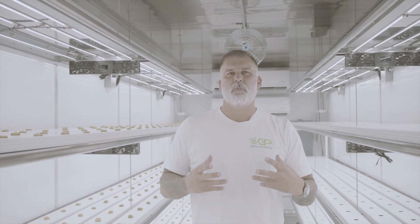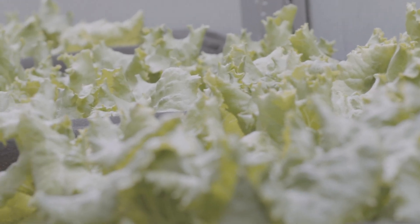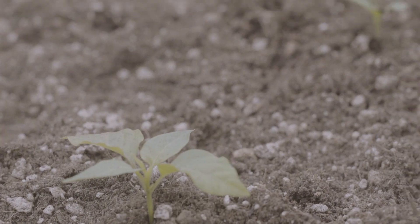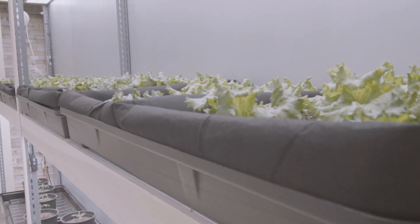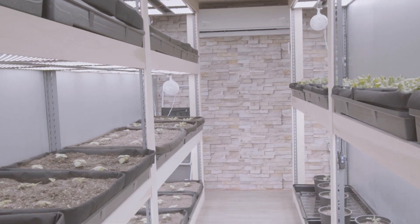When you buy a GrowPod, it doesn't start and stop there. We want to help you be successful — that's the goal. We offer consulting and a full line of nutrients and soil to help you be successful. We started not knowing anything ourselves, and we were able to really get our hands around it and be successful growing. We can help new growers and existing farmers be successful in the indoor environment application.